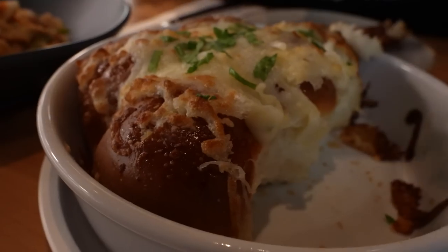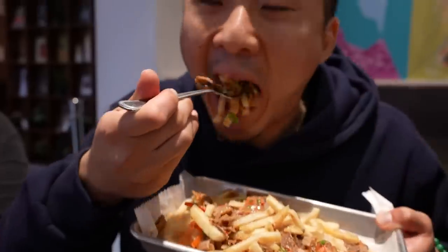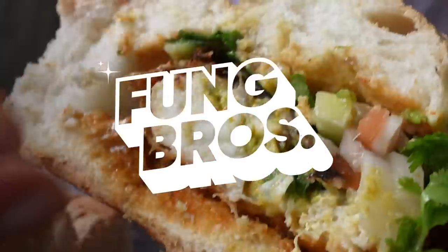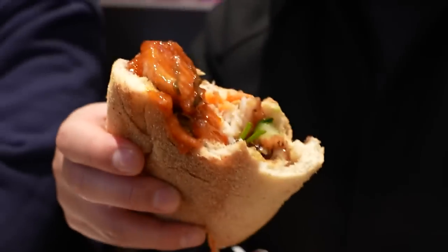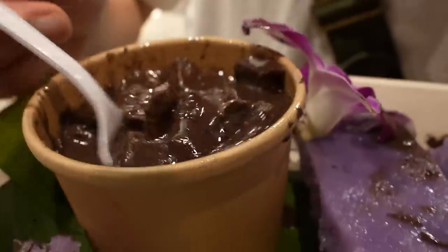Three unique Fung Bros items are going to be on the menu here at Five Spice on Mulberry Street. Food from the East continues to dominate the New York food scene — everything from a Filipino street market to Hanoi-style pho ga, to us revealing our very own Fung Bros dishes at Five Spice. This is Asian food you do not want to miss in New York City.